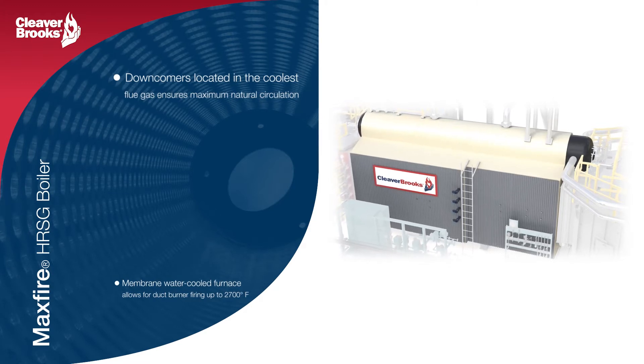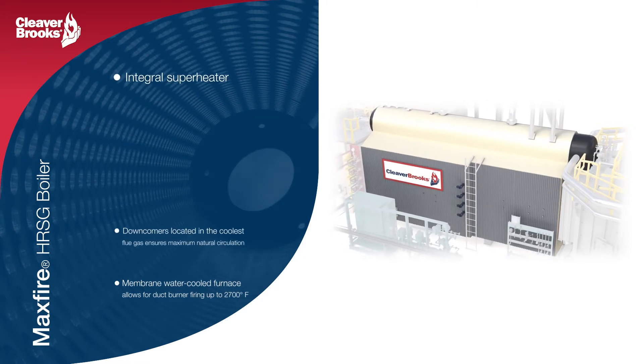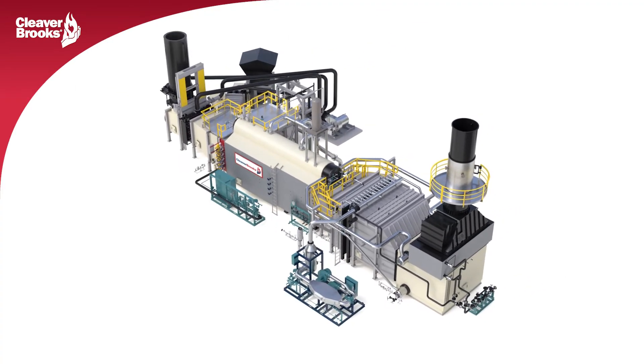The MaxFire design also gives us the option to include an integral superheater to meet a customer's steam temperature requirements, whether the steam is being sent to process or to a downstream steam turbine for additional power generation and overall cycle efficiency.